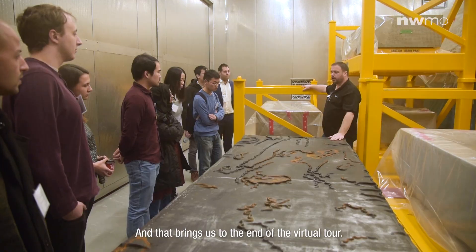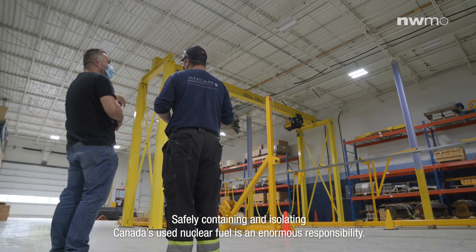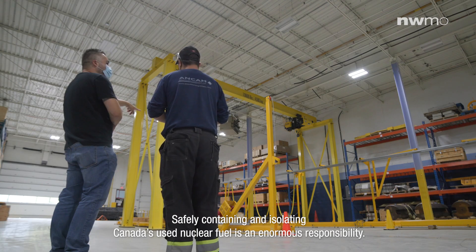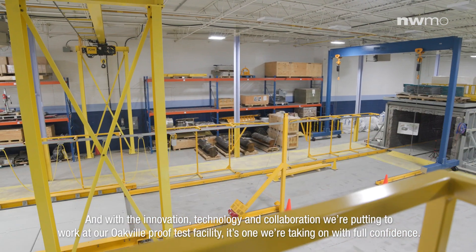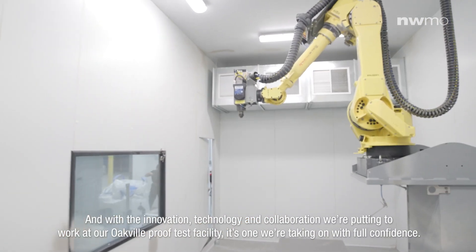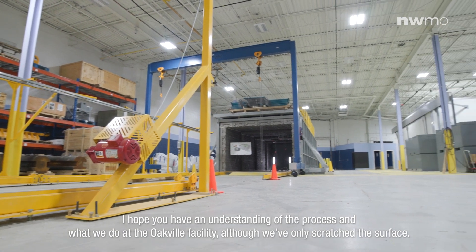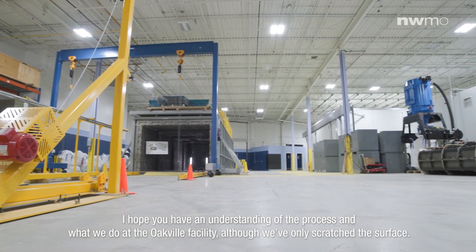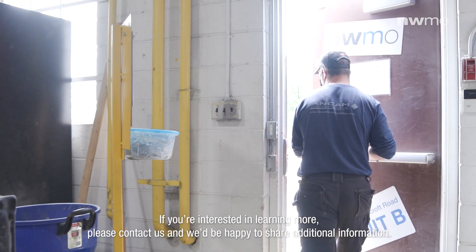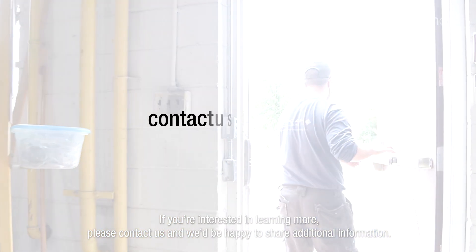And that brings us to the end of the virtual tour. Safely containing and isolating Canada's used nuclear fuel is an enormous responsibility, and with the innovation, technology, and collaboration we're putting to work at the Oakville Proof Test Facility, it's one we are taking on with full confidence. I hope you have an understanding of the process and what we do at the Oakville facility, although we've only scratched the surface. If you're interested in learning more, please contact us. We'd be happy to share additional information. We'll see you next time.